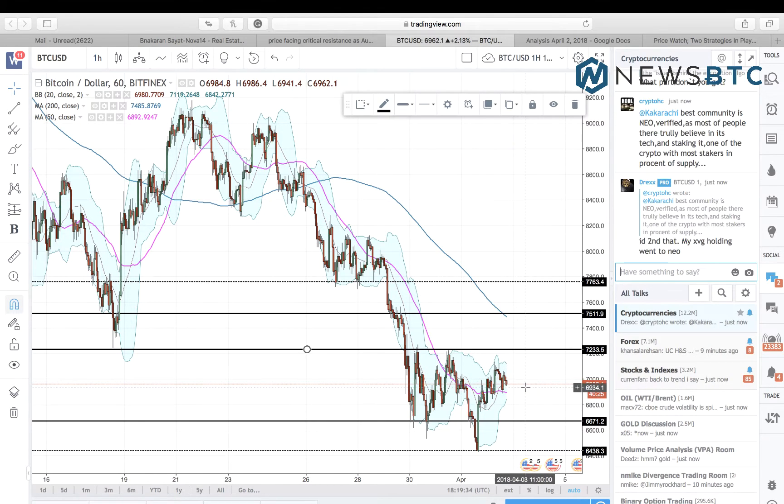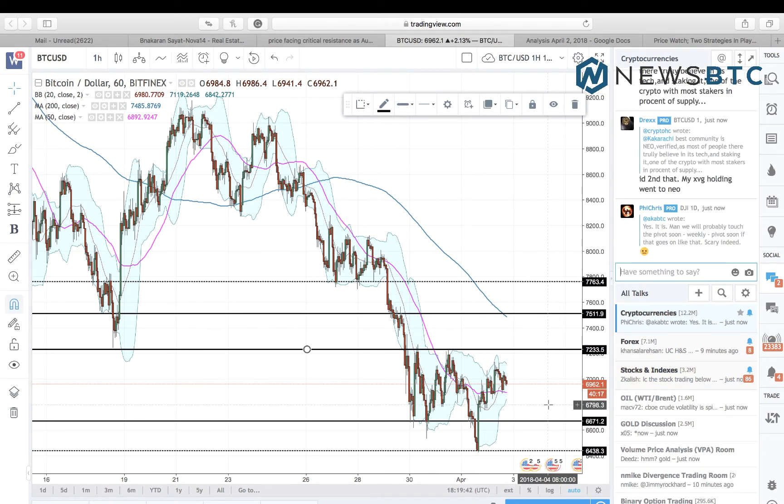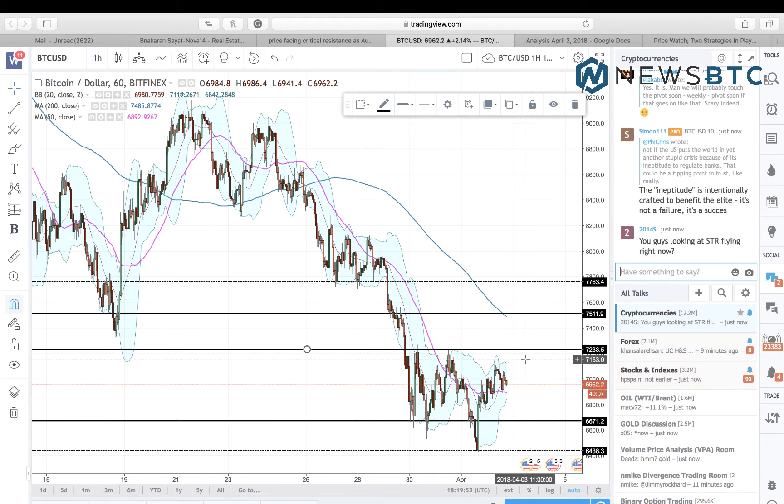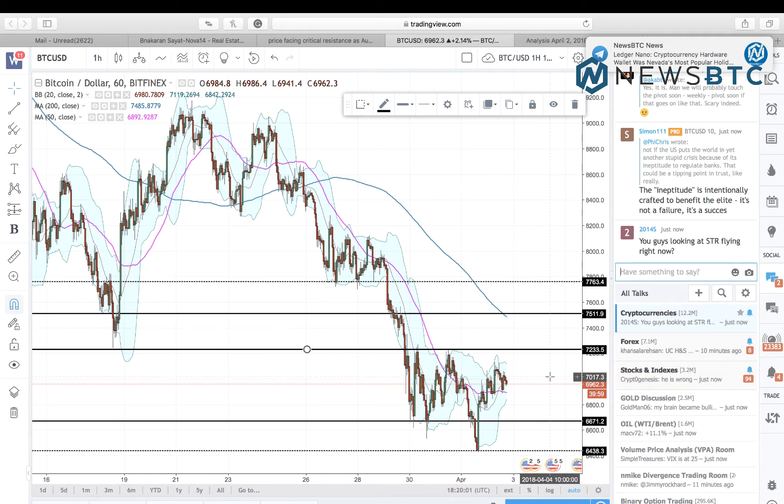Looking at the chart from the perspective of our intraday strategy, we are now in the midst of a very wide range, treating 6,671 as the near-term support and 7,233 as the interim resistance. It is a fair range to apply our intra-range strategy right now, so we will be long on a bounce and short on a correction from resistance, targeting the opposite levels as we go ahead.